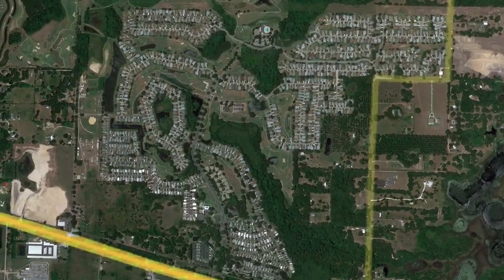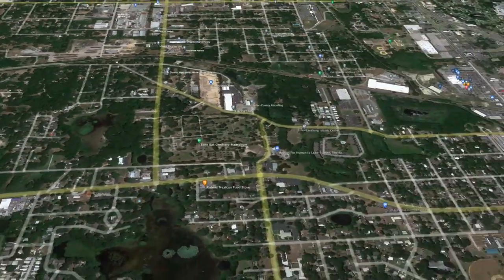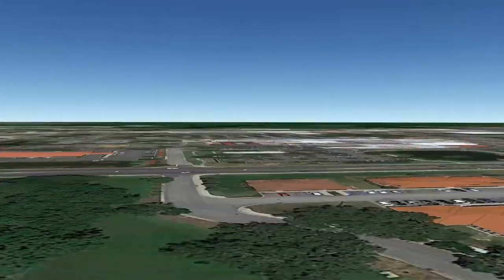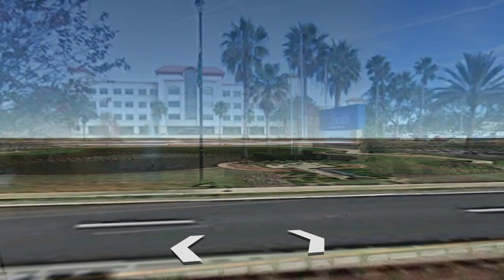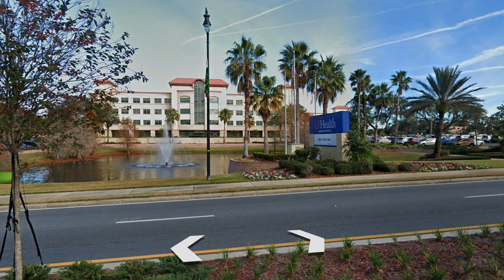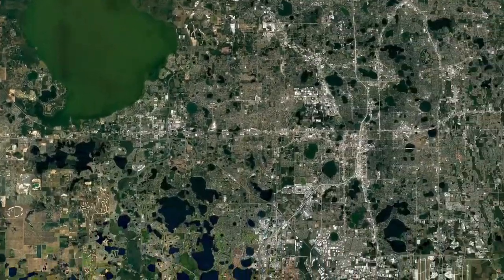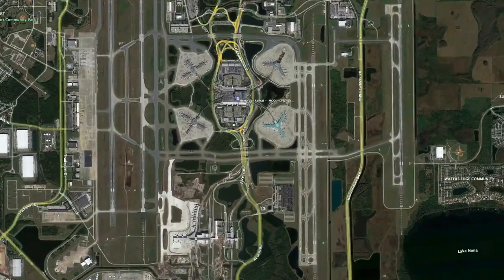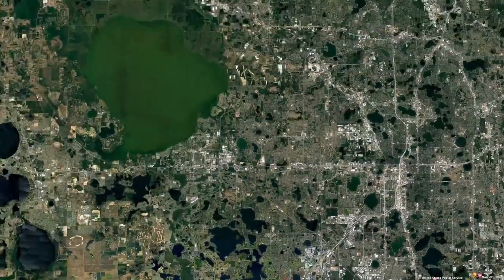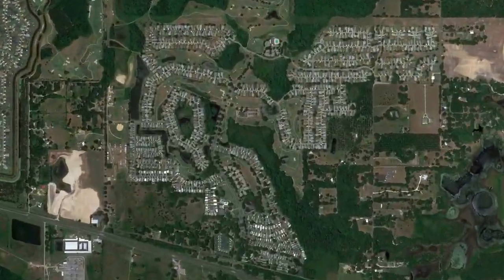The closest hospital is UF Health Leesburg Hospital, and you've got some urgent cares and other medical needs right there. You're a little bit farther north here, so the airport is just over an hour — about an hour and four minutes depending on traffic — and that includes all of Orlando. You're looking at the 50-minute range to most stuff in Orlando, and about an hour to Disney as well.